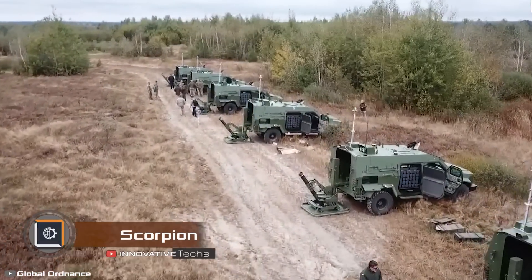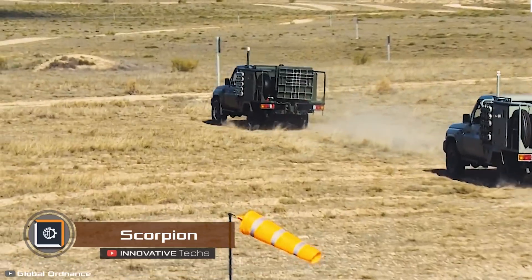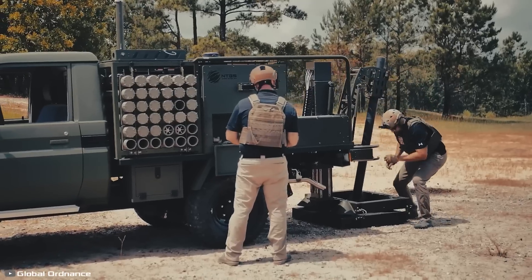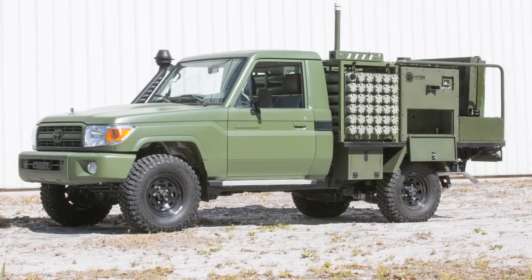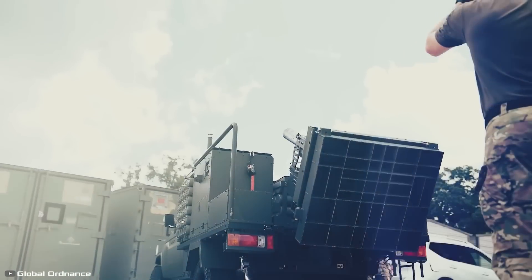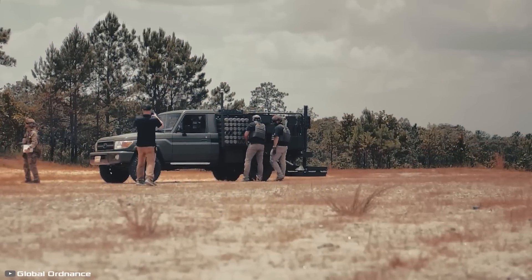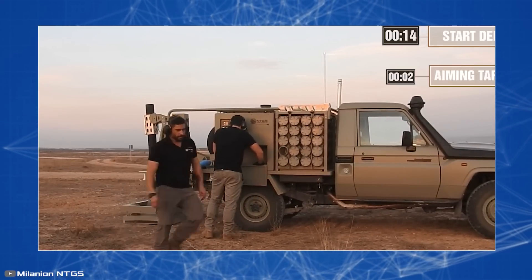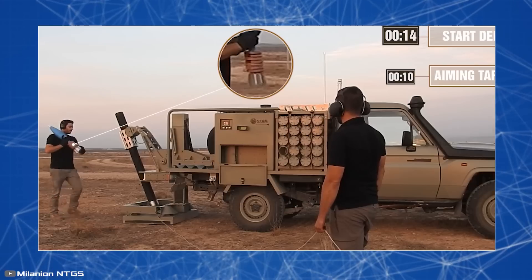An American manufacturer offers its version of a self-propelled mortar system called Scorpion. It also claims to be the fastest and most accurate. The military equipment is mounted on a four-wheel drive pickup truck equipped with a hydraulic platform. Thanks to hydraulic cylinders, it quickly transforms from transport to operational mode — deployment takes 15 to 20 seconds, much faster than the 10 minutes required for stationary setup.